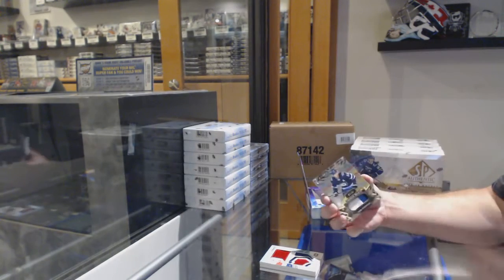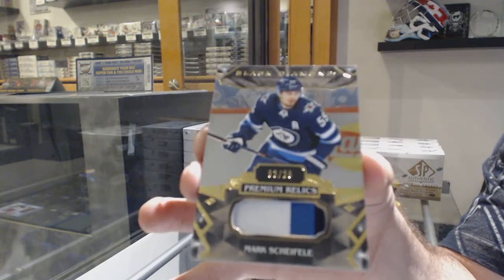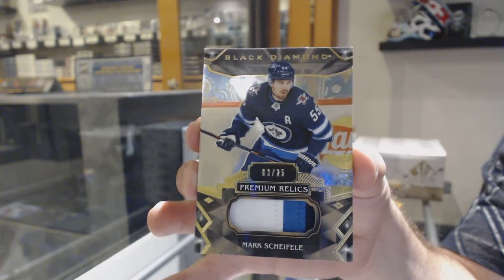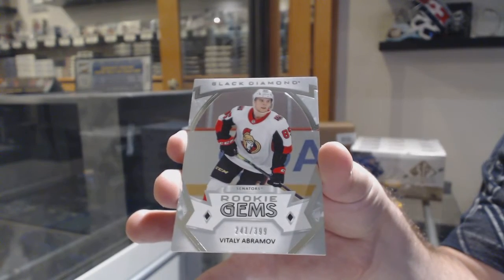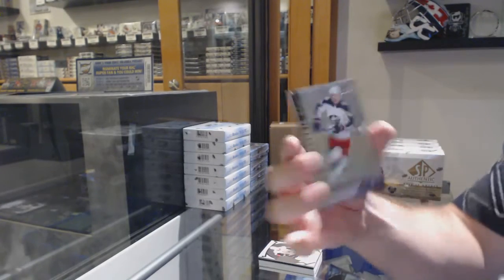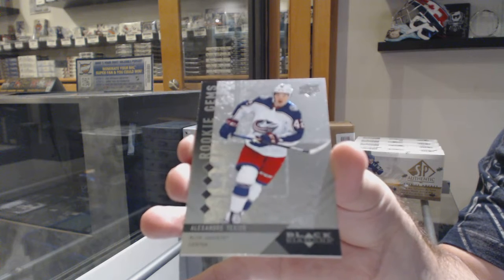We've got a base patch number 25 for the Jets, Mark Shifley. For the Ottawa Senators, Vitaly Abramov, Rookie Gems. And we've got a quad Rookie Gems for the Blue Jackets, Alexander Texier. There we go.